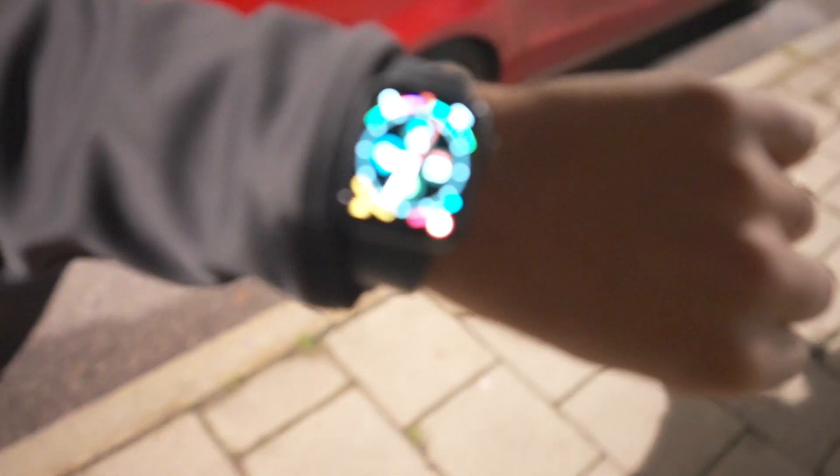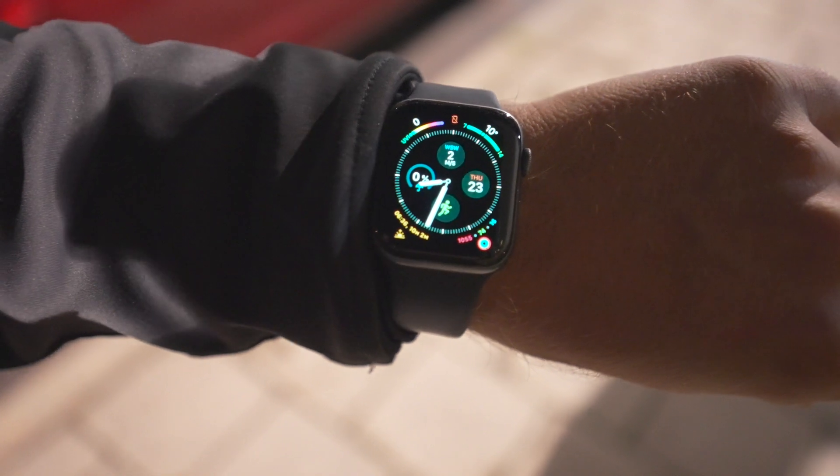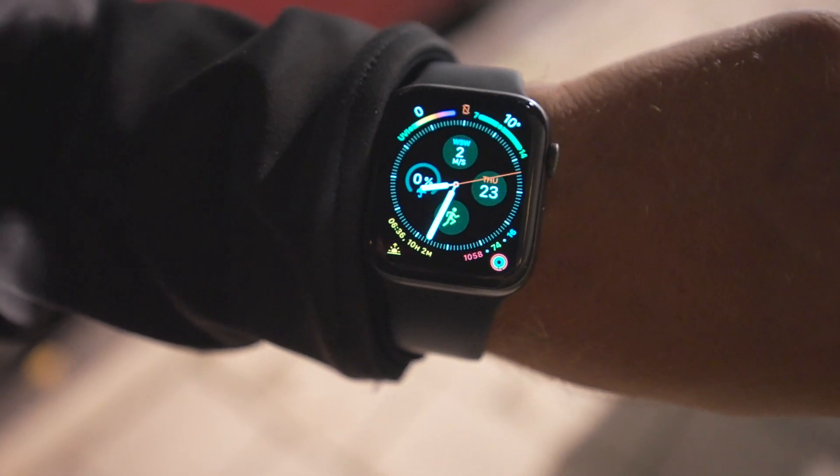Now we lost the connection to the phone — do you see that little icon at the top? That little red icon means we are no longer connected to the phone. And that didn't take long. We are just maybe 50 meters away from that phone.